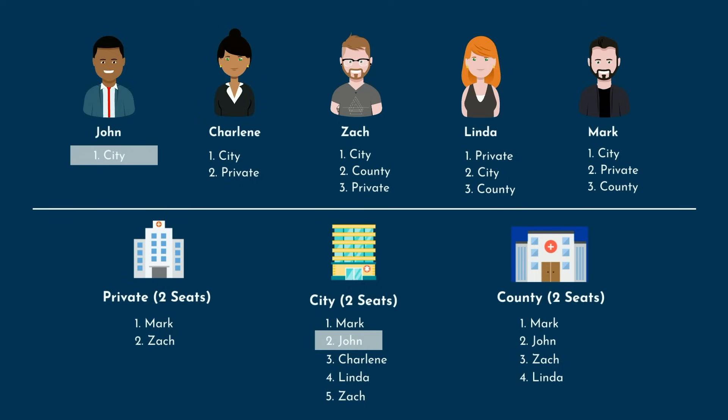Next we'll go to Charlene, who also ranked Citi first. Citi ranked her third, so she'll tentatively match there for now. Zack ranked Citi first, and Citi ranked him at number 5. Since the two seats are already tentatively assigned to other applicants, the algorithm cannot assign Zack to Citi. Instead, it moves to his number 2 position, County. County ranked him, so he's tentatively matched there for now.